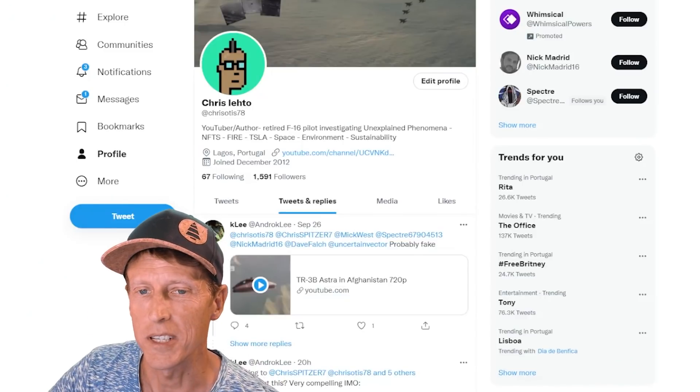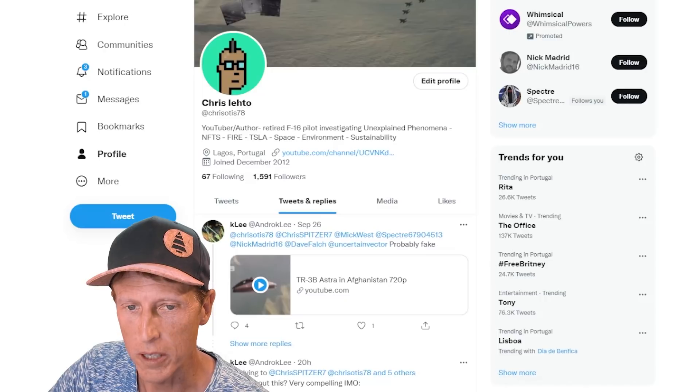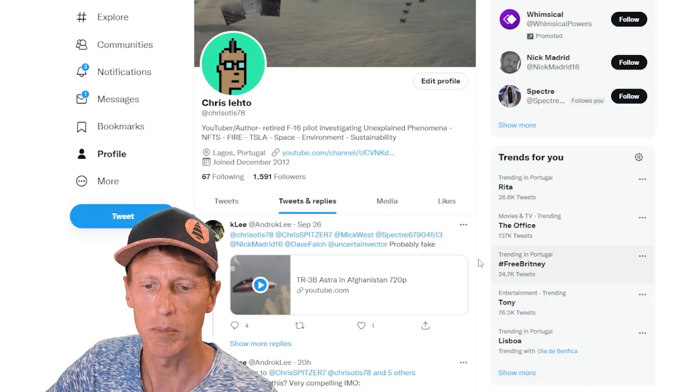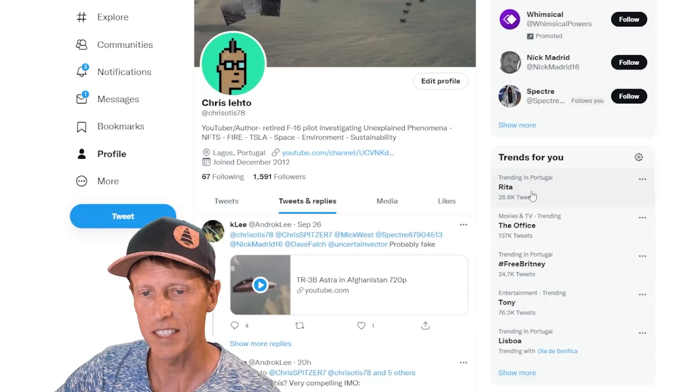What's up guys? Welcome, Chris Lado. Today's video will be a kind of quick fact or fiction video — is this fake or real? This is from my Twitter account. I'm active on Twitter, trying to be more active. This is from Kay Lee. Thank you Kay Lee for posting this.